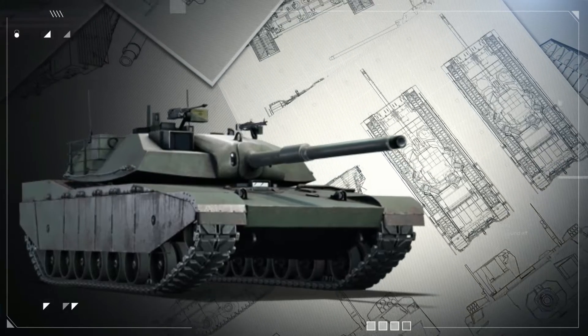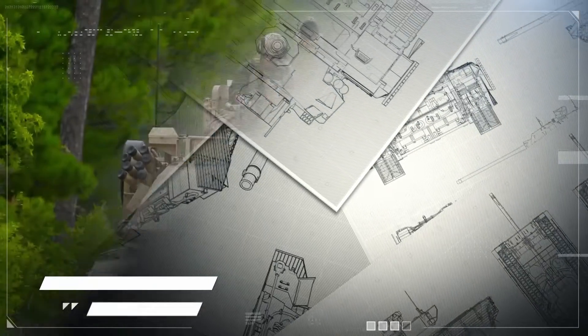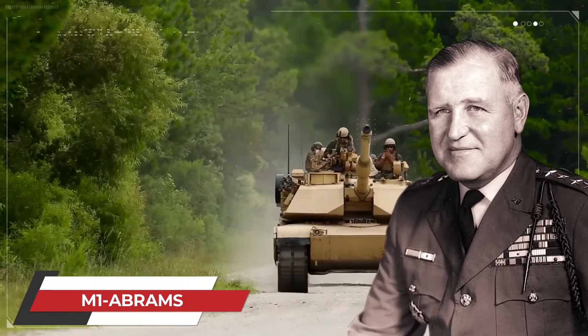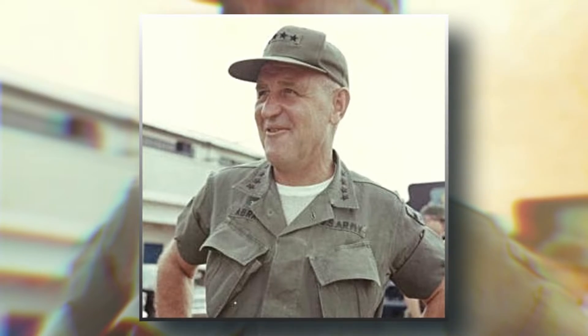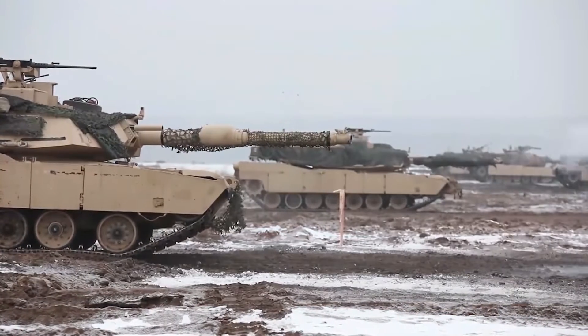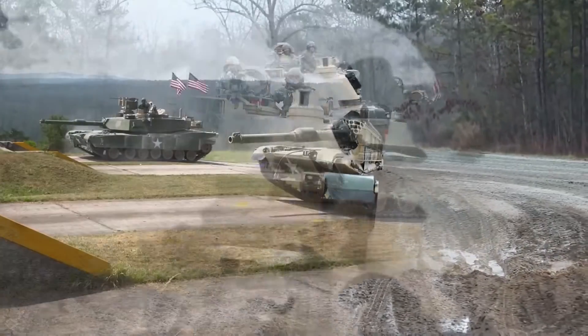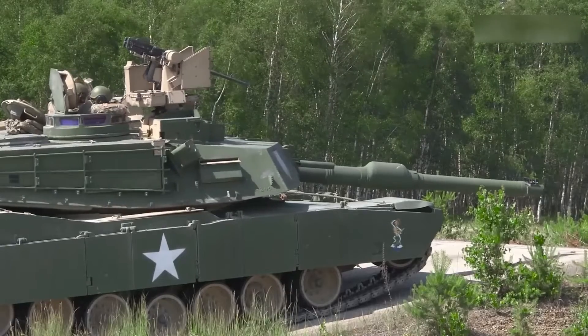Chrysler's design won the bid, and in 1976 they were chosen to develop the M-1, later renamed the M-1 Abrams in honor of General Creighton Abrams, a commander in the Vietnam War and former chief of staff of the US Army. The M-1 Abrams entered service in 1980 and was later manufactured by General Dynamics Land Systems from 1982 after Chrysler sold them their military division crew that was working on the M-1.